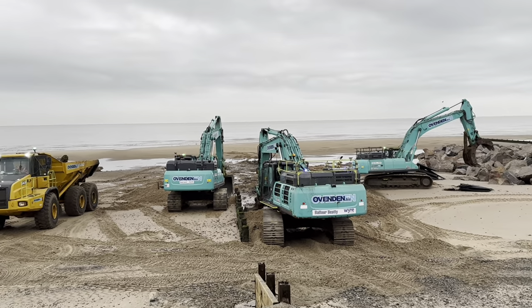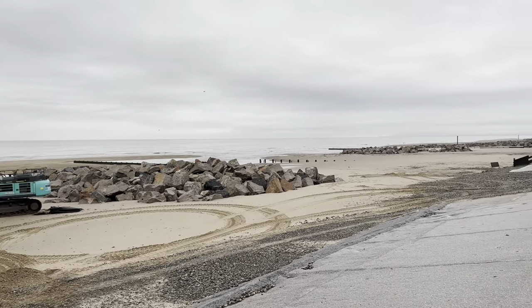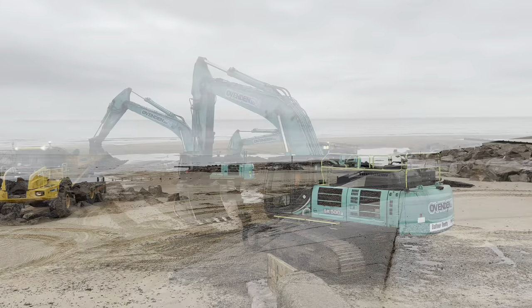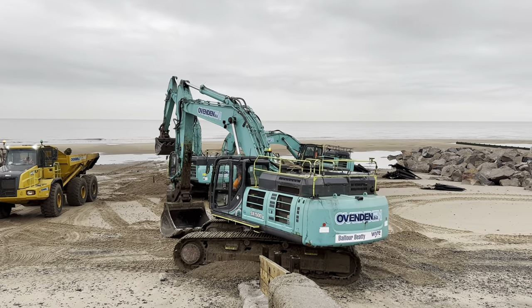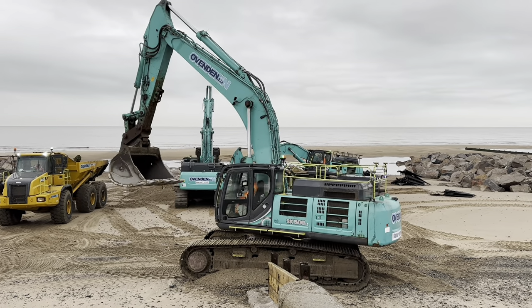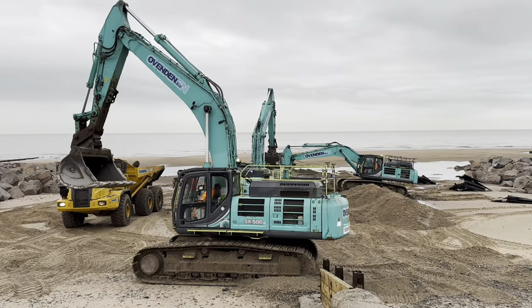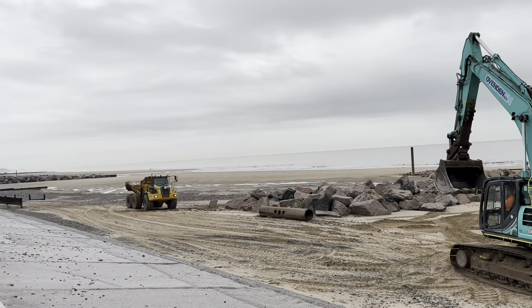Next week when the tides improve they'll get back to actually building rock groins up here and they're cracking on quite well. This is my rocket scientist cab operator - I called him a rocket scientist because they're using all the computer equipment in the cab, and his wife thought it was hilarious.